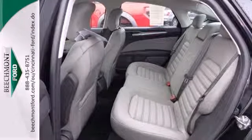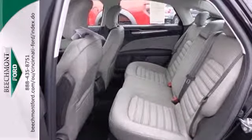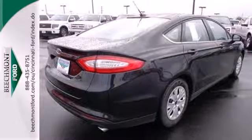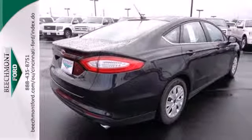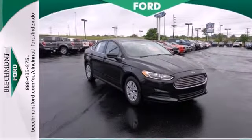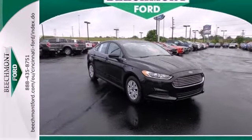Modern conveniences include keyless entry, steering wheel audio controls, and power windows and locks. A CD player and MP3 input comes standard. Its refined suspension gives you a smooth and comfortable ride, and the safety features including brake assist, anti-lock brakes, and stability and traction control can give you peace of mind.